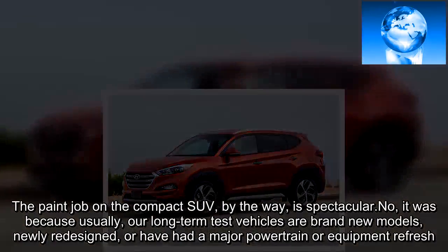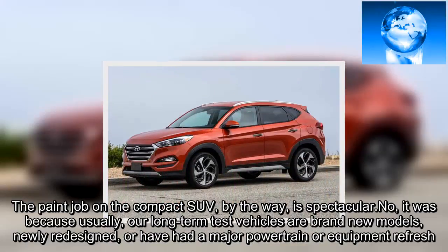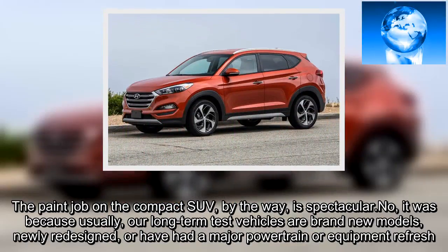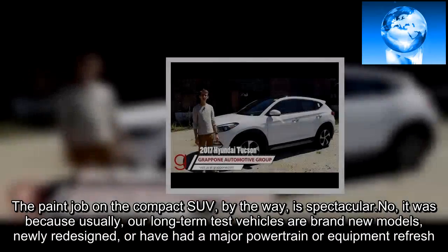The paint job on the compact SUV, by the way, is spectacular. It was because usually our long-term test vehicles are brand new models, newly redesigned, or have had a major powertrain or equipment refresh.